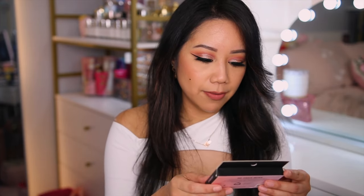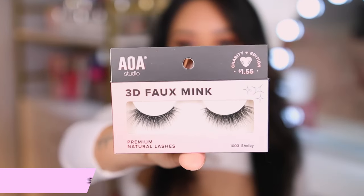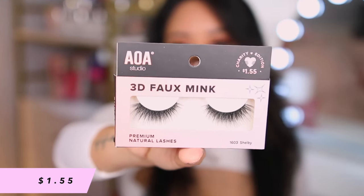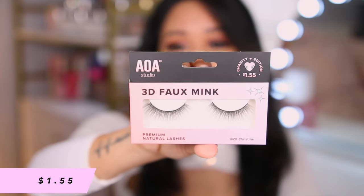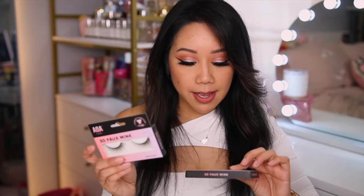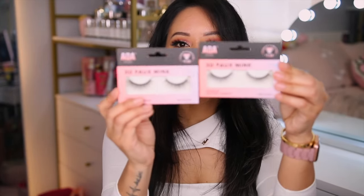In no particular order, just grabbing whatever we see. First we have the AOA Studio 3D faux mink lashes in the style Shelby. Their lashes are really inexpensive — only a dollar fifty five. Then we have AOA Studio lashes in the style Christine. These are my favorite because if you don't want to wear a liner, you can get it really close to the lash line and they just give your eyes that little something extra.